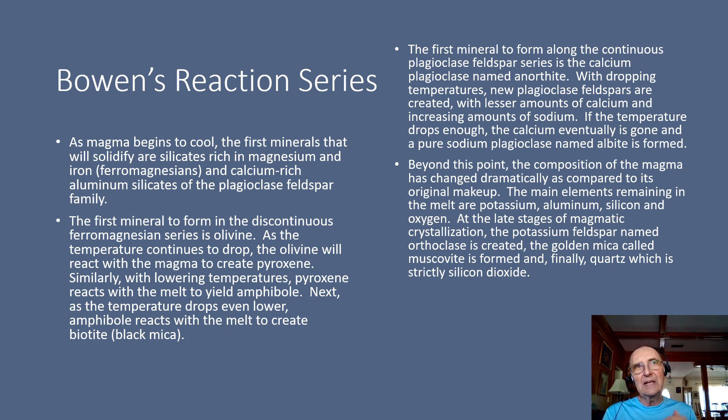Once that pyroxene mineral is created, if the temperature continues to drop, the pyroxene reacts with the magma to give you the next mineral in line, which is the amphibole. And as the temperature now continues to drop, the amphibole reacts with the magma to give you the next mineral in line, which is biotite, or the black mica. On the other side, you have the plagioclase feldspars. The first mineral to solidify in a cooling magma is the calcium-rich plagioclase, the one that we call anorthite. As the temperature drops, the next plagioclase that forms will have a little less calcium than anorthite, and now sodium begins to appear. And as the temperature continues to drop, the next plagioclase will have less calcium and more sodium until you reach the point where you have the pure sodium plagioclase feldspar that we call albite.